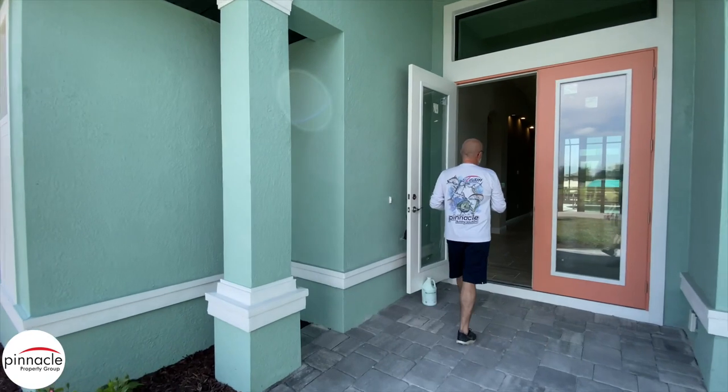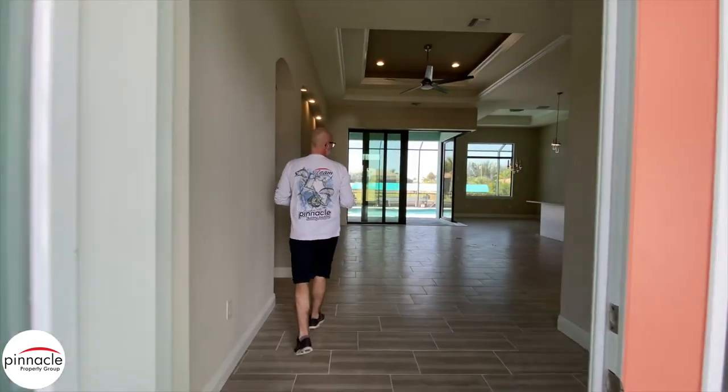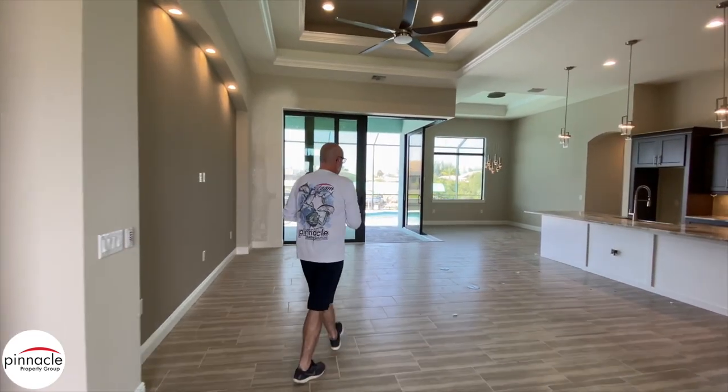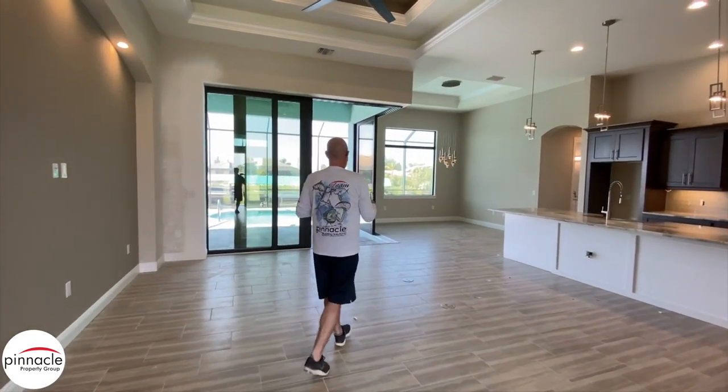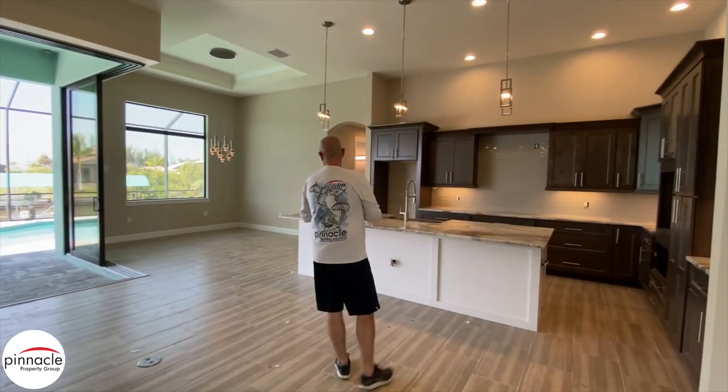We are just on the finishing touches of the punch-out. We will have appliances coming in, and then basically caulking and paint and a couple of plumbing fixtures that are still left to be done.